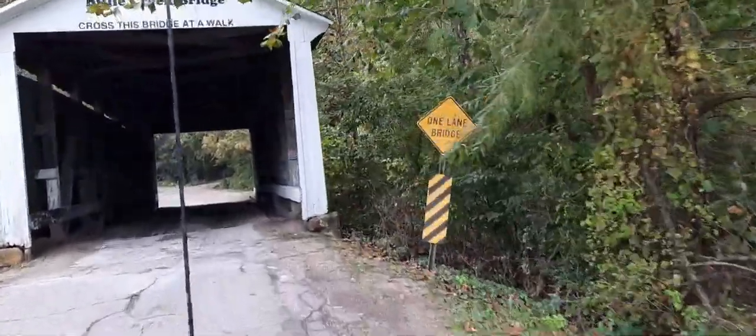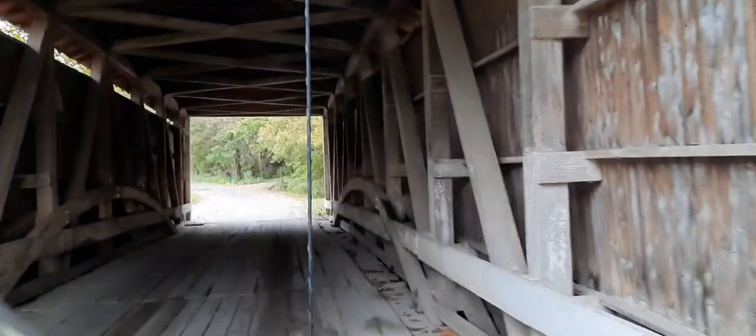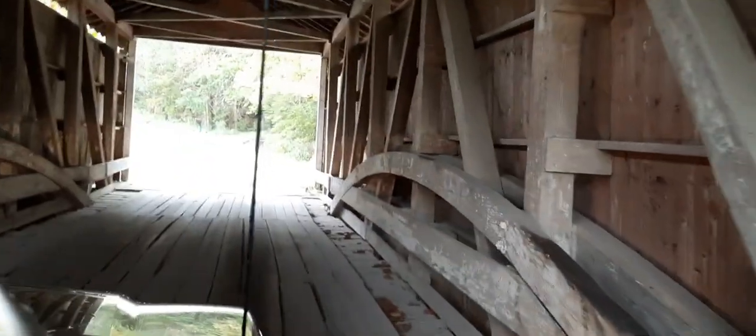So we're going to cross this one. Yeah, this is an oldie - an oldie bridge. You can hear the wood slats creaking.